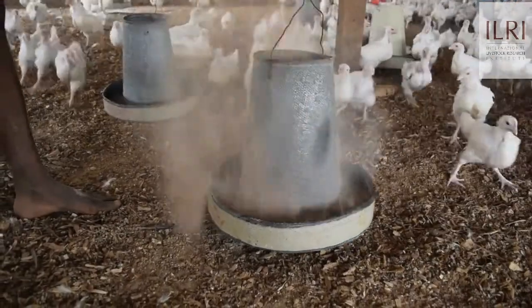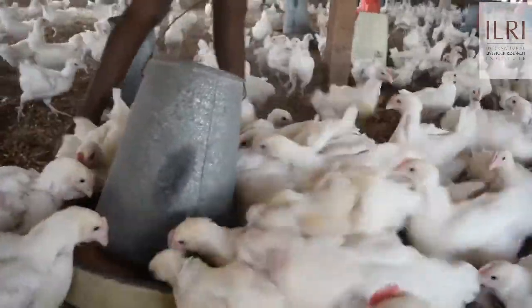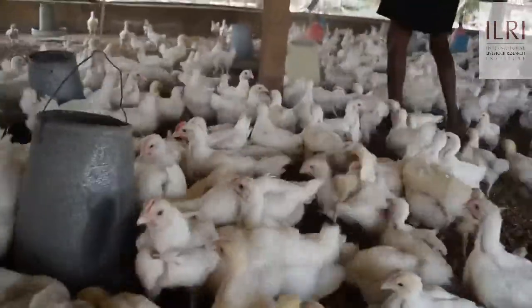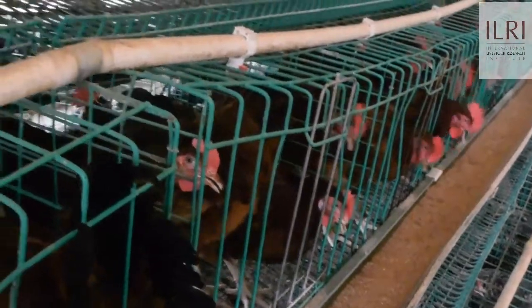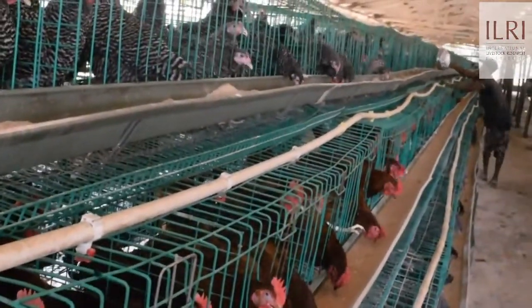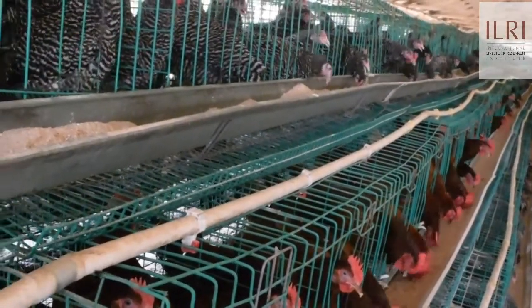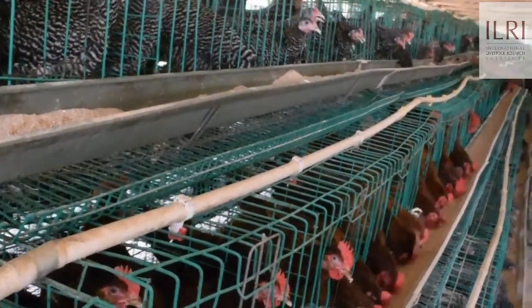We use it on broilers and we find out that we have very good results. We replace up to 100 percent with this and we get very good weight and a very good result in terms of the birds' response. We also use it for our point-of-lay birds.